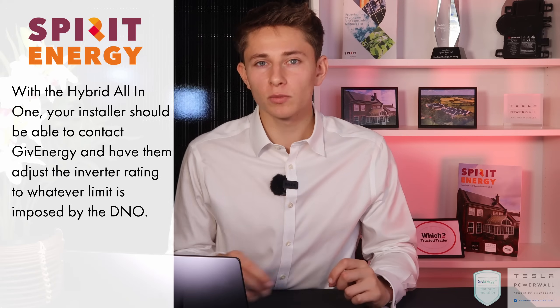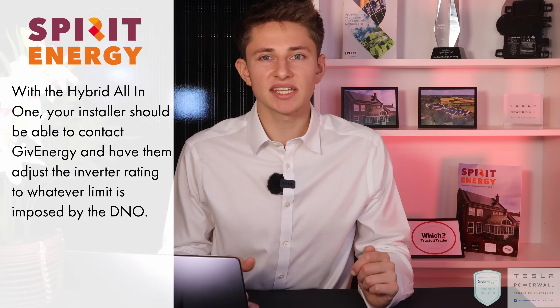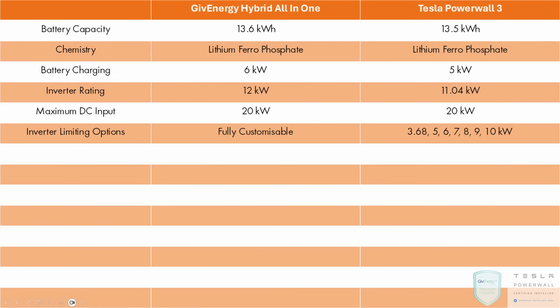The GiveEnergy, however, can be limited more precisely. Your installer contacts GiveEnergy with the DNO letter and GiveEnergy can limit it to precisely what has been allowed. For example, if you receive an offer of 8.6kW, with the Tesla you'd have to round down to 8kW. With GiveEnergy, you can limit to exactly 8.6kW, eking out that extra bit of performance from the system.